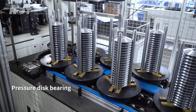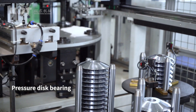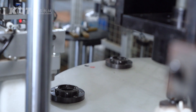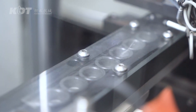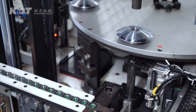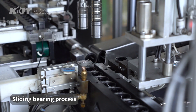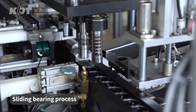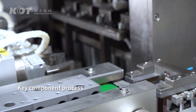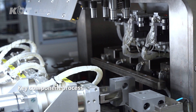Pressure disk bearing rotary machining. Sliding bearing process. Key component processes ensure accuracy and stability throughout production.